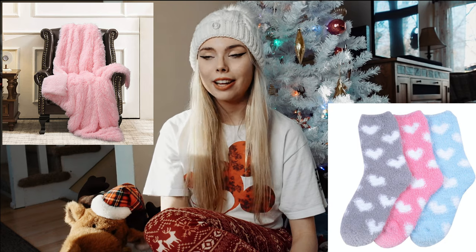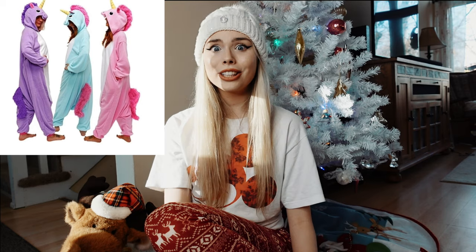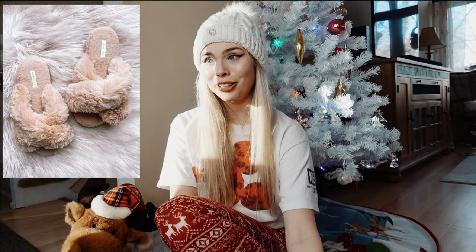When I was younger I thought socks were a boring gift, but now I'm like, yes, please — more socks! Fuzzy blankets are literally everything too. And if you know someone with anxiety, weighted blankets work super well. Onesies are also on the list because who doesn't love onesies? They're so comfy and perfect for wintertime.